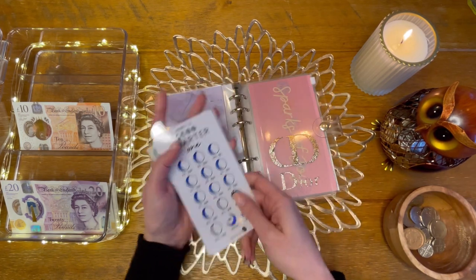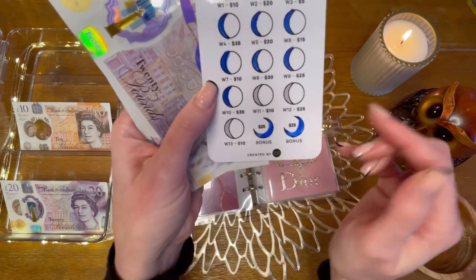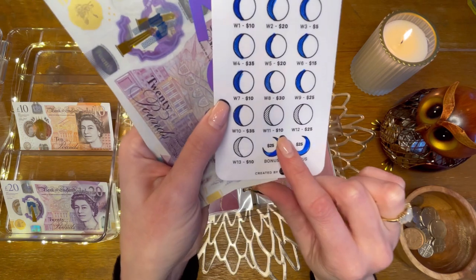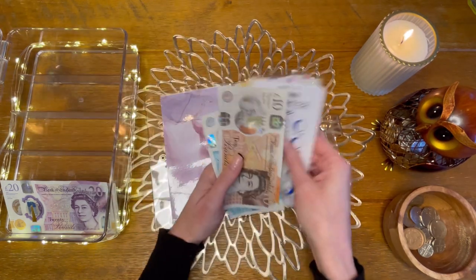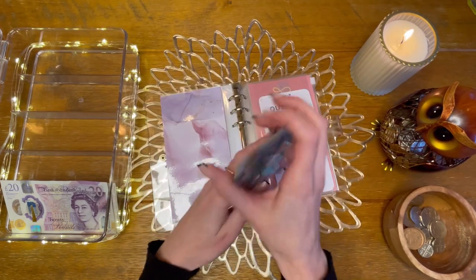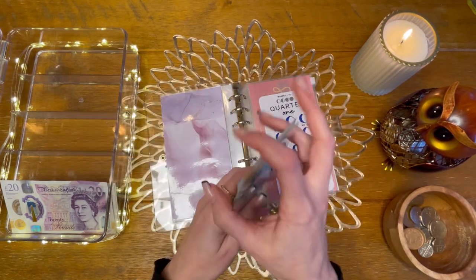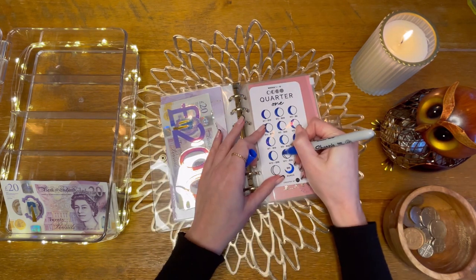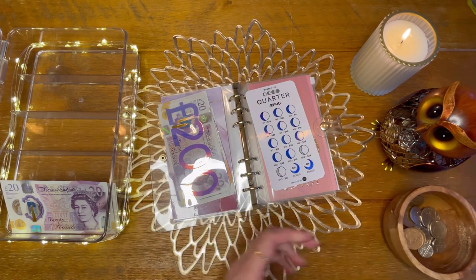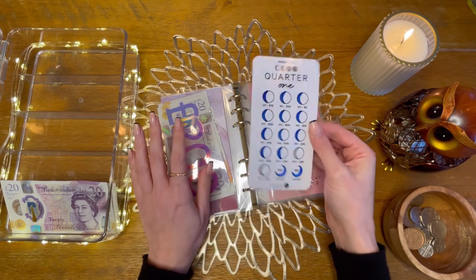Quarter one — this is week 11, which is £10. I now have £200 in the bank and £265 in cash, so I can colour in week 11. We've only got two weeks left, and then I think an extra £10 or £20 and I can buy the ring that I want.